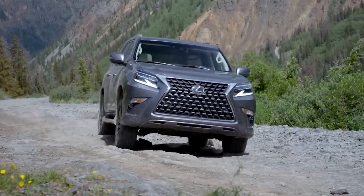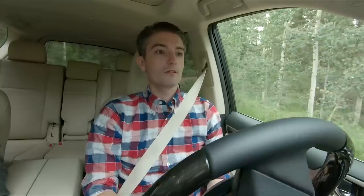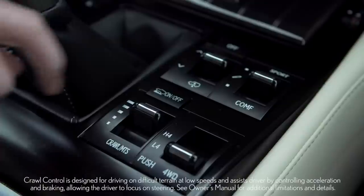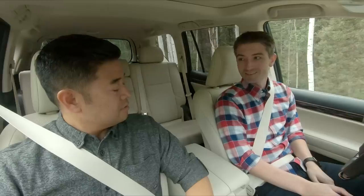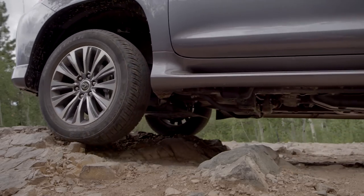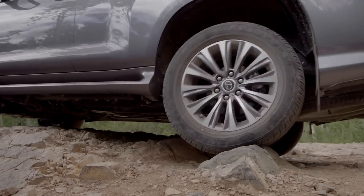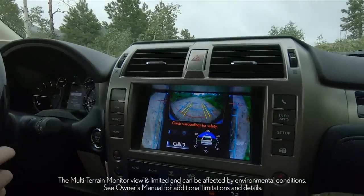We also have adjustable height control to raise or lower the rear suspension, giving us added clearance in technical situations. We're getting into a tougher area — let's try out that crawl control. It's easy to turn on, and the GX gives you five speed settings. The main feature of crawl control is that it handles all the acceleration and braking for you. That noise you hear is the anti-lock braking system working with the accelerator to keep a constant speed so I can just focus on steering and get around these tough rocks. With the multi-terrain monitor, I can see a simulated view of where my tires will be — it's almost like having my own spotter.